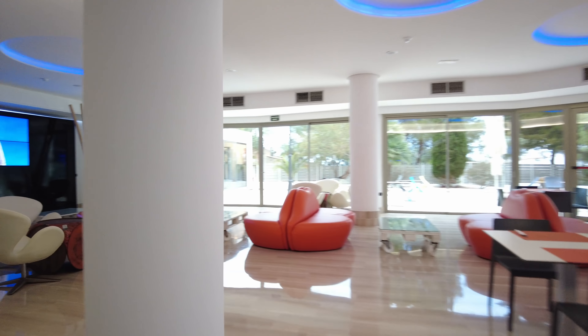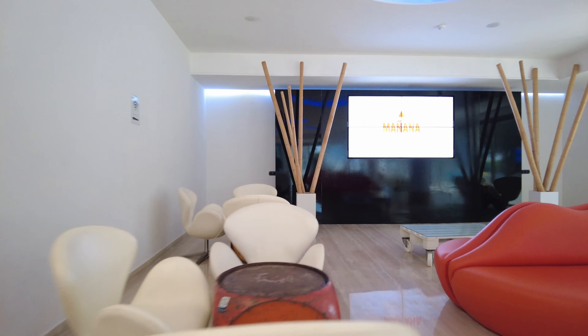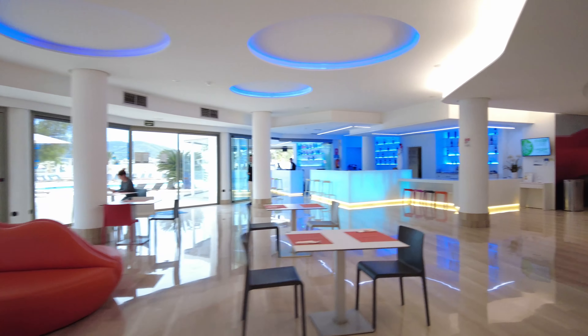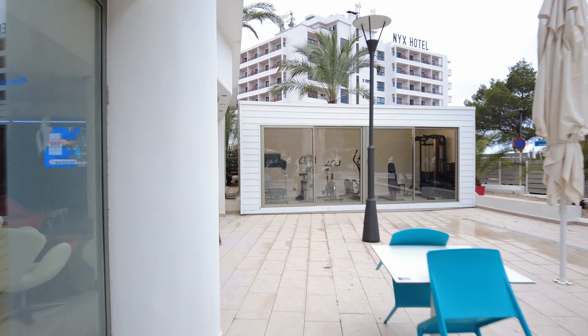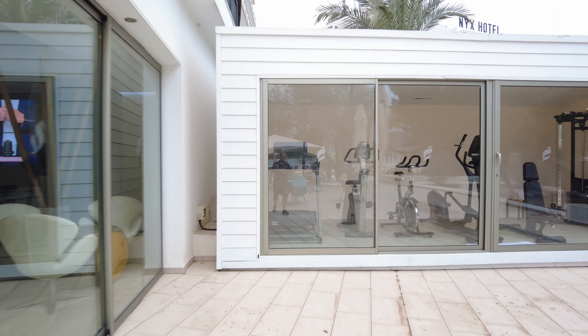Here is the front entrance to the THB Ocean Beach Hotel. You've got these wide sliding doors and you can see the reception area where you check in on the left-hand side. There's some really cool artwork, a lift and staircase to get upstairs, and if you sweep around to the left you'll notice this amazing lounge with super comfy chairs, sofas, tables, and an amazing TV as well.